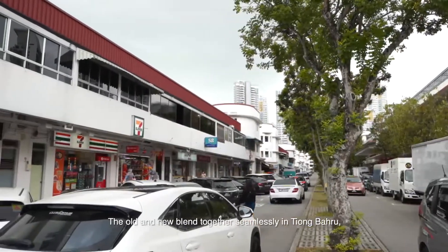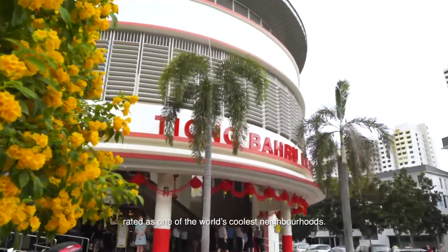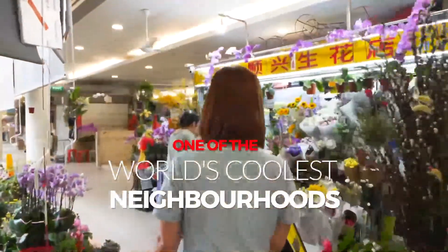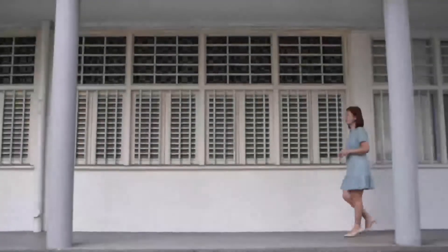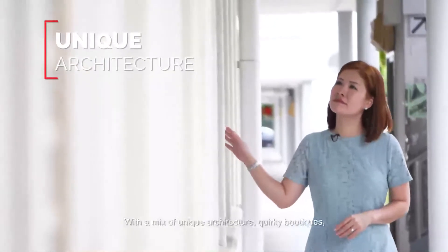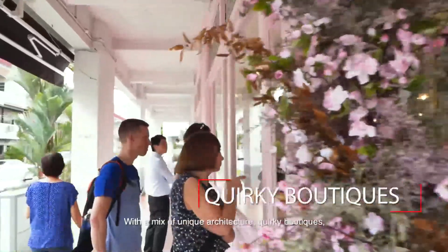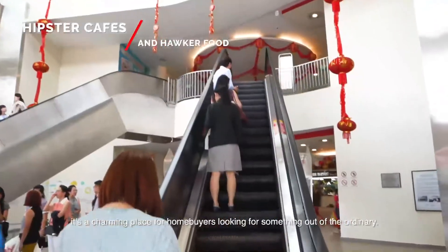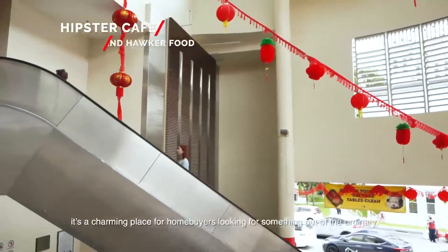The old and new blend together seamlessly in Tiong Baru, rated as one of the world's coolest neighbourhoods. With a mix of unique architecture, quirky boutiques, hipster cafes and good old hawker food, it's a charming place for home buyers looking for something out of the ordinary.